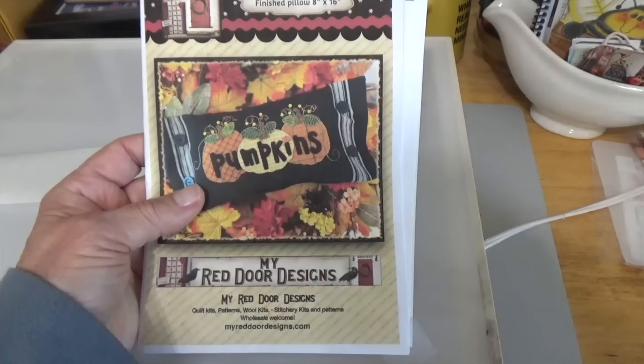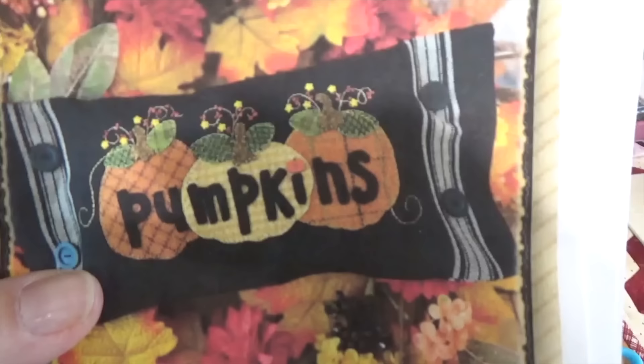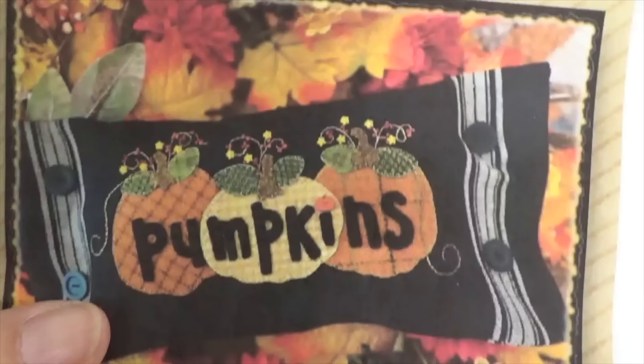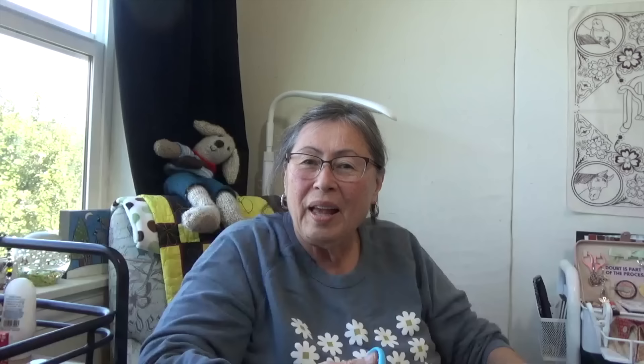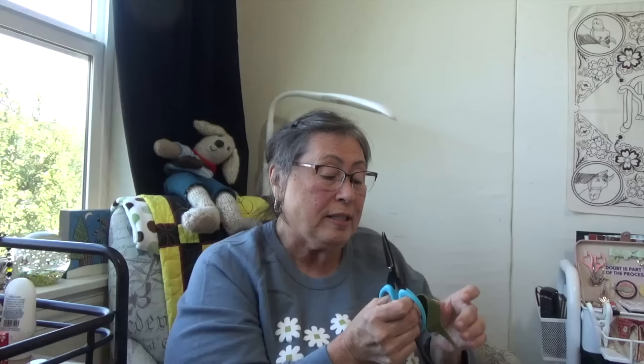Now I'm going to cut the pieces out, and then we'll arrange them onto the toweling. I'm using Karen Kay Buckley scissors today — they are very finely serrated and cut through wool like butter. I have all these little pieces of wool that I saved, and now I'm just going to cut everything out. Oh my, these scissors are fabulous!